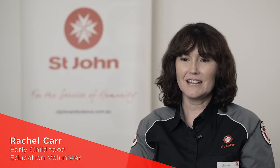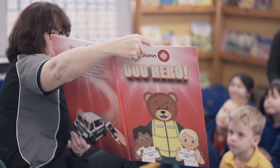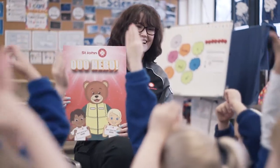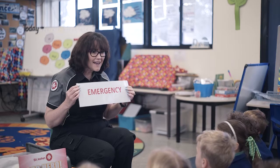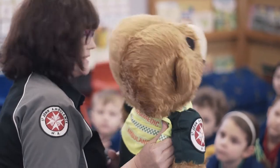Hi, my name is Rachel Carr and I volunteer as an early childhood educator for St John. That involves reading a story to pre-primary and kindy aged children. It's called Triple Zero Hero and it's designed to help them know what to do in an emergency and also not to be afraid if they ever have to get in an ambulance.